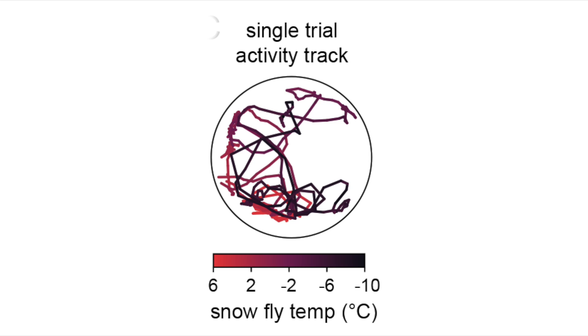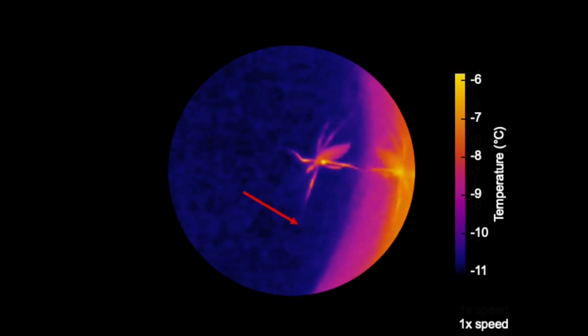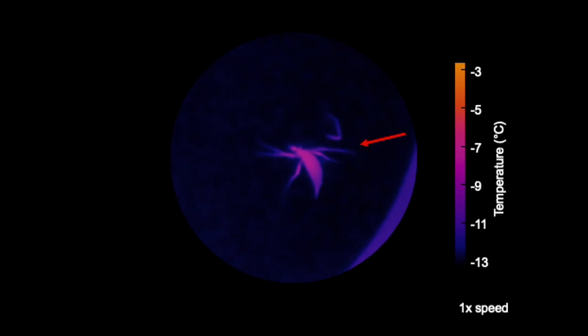But when we looked at the videos more closely, we noticed that over half of the snowflies lost a leg during the experiment. Typically, the snowfly's leg became stuck to the plate due to freezing condensation. As the snowfly struggled to free itself, the tip of the leg froze. Ice crystals radiated up towards the body. Then the snowfly actively popped off its leg.